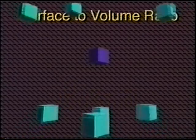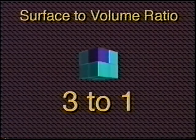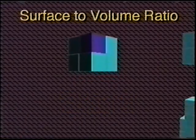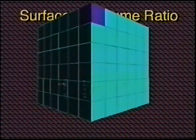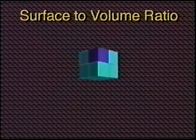Eight cubes together have a surface of 24 and a volume of eight — a surface-to-volume ratio of three to one. This stack has a ratio of one to one. Clearly, as an organism's surface increases, the area for absorbing oxygen relative to volume gets smaller. This limits the size of organisms that can live in low concentrations of oxygen.